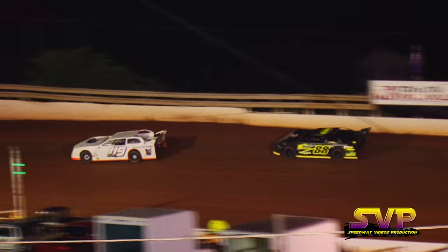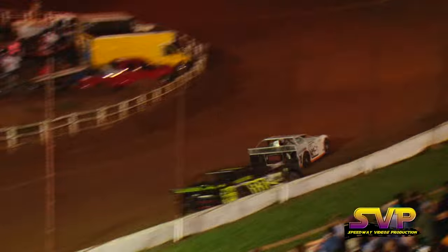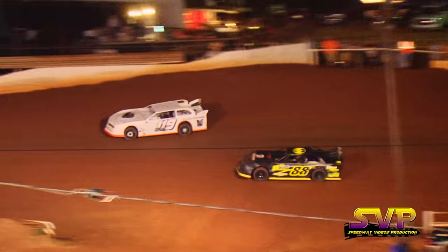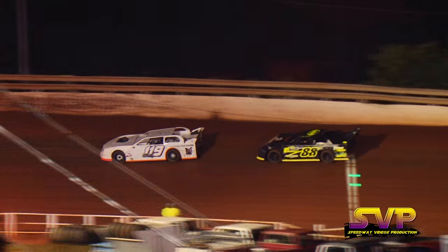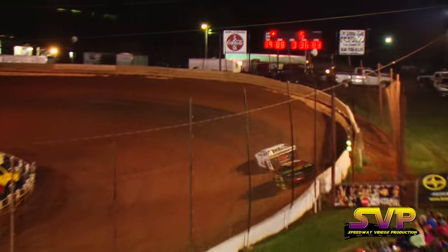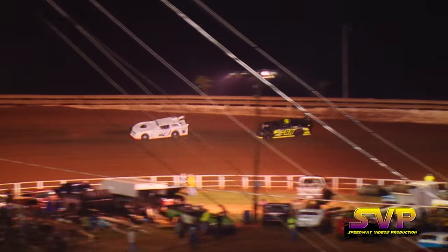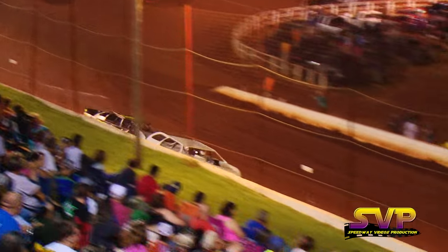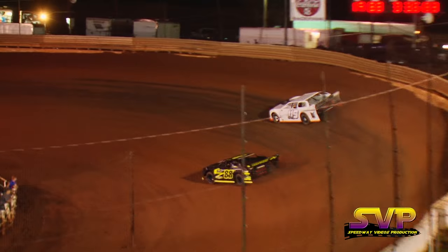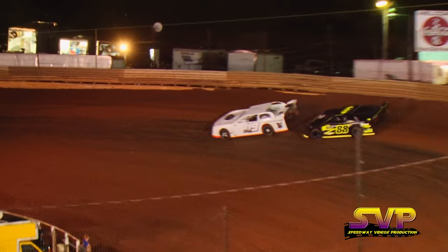Brad Davis just about a car length between him and leader Eddie Stewart. They'll come by to complete lap number four. Now Brad Davis tried the high side over in turn number one, now he'll drive his crossover move, trying to catch up to the back bumper of the 1-19 of Eddie Stewart. Brad Davis trying to pull up to the 1-19 and go side-by-side down the back stretch. Stewart shuts the door. Brad Davis appears to have the faster car, just trying to find a way to get around the 1-19 of Eddie Stewart.